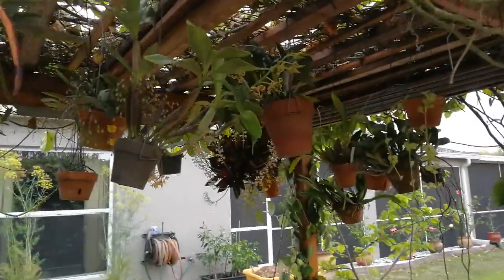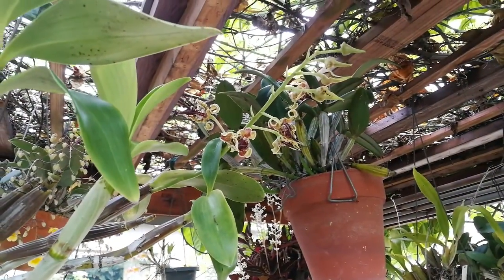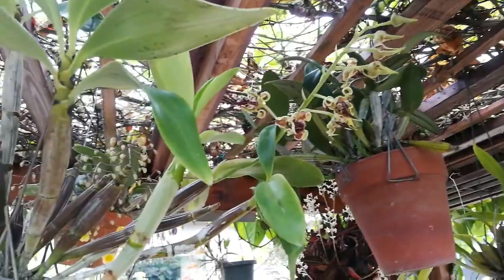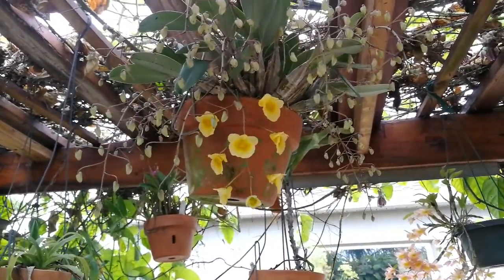And what can you tell us about the orchid? Look at this gorgeous — last year we got one, this year we're going to have tons on this dendrobium. Dendrobium expectable in New Guinea. And then that, I forget, that's another dendrobium. Pretty cool, huh?